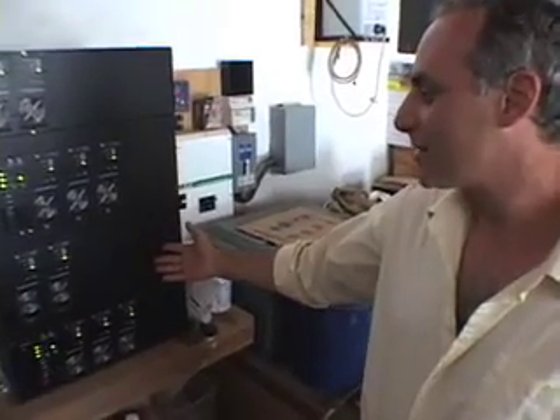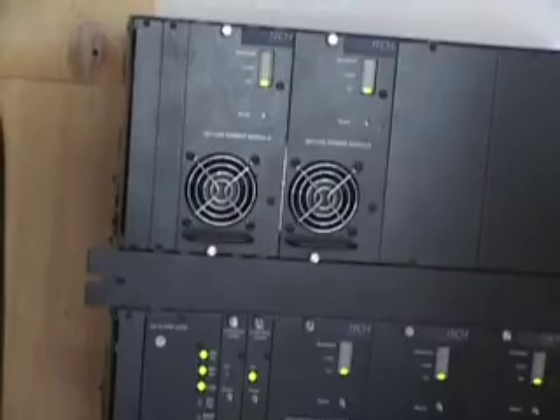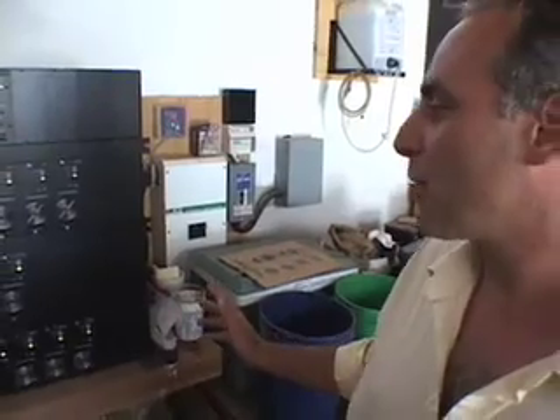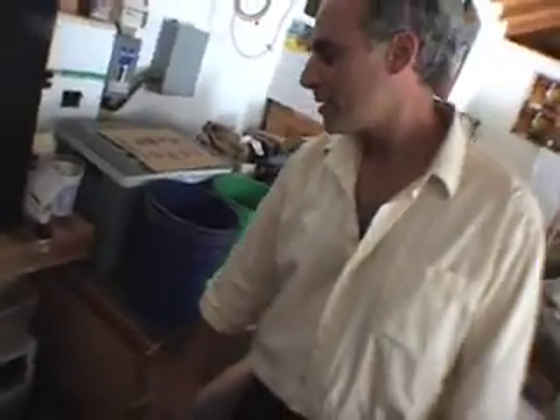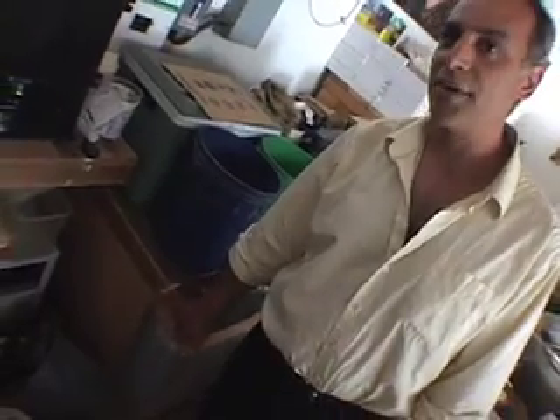This is the Exotec 10,000 watt inverter. It's wired for split phase 120/240. We can power large appliances with it if we have to. If we have a problem with the utility going down, we can power off of this. The battery is in here — it's about a 1,600 amp hour battery at 48 volts. It's a UASA lead-acid deep cycle battery.